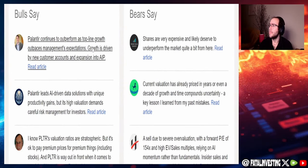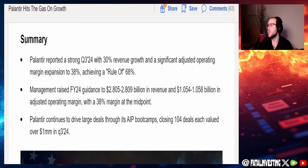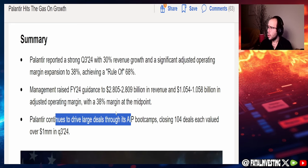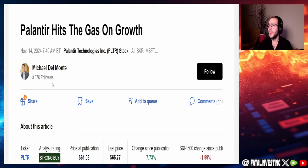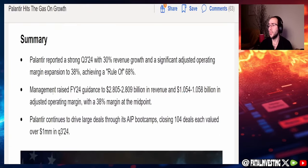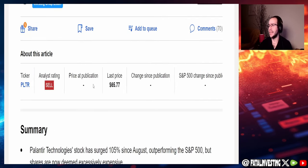There are a decent number of articles covering both the bull and bear cases. On the bullish side, one author highlights Palantir's strong Q3 2024 with 30% revenue growth, significant adjusted operating margin expansion to 38%, and achieving the 'Rule of 68.' Management raised fiscal 2024 guidance to $2.805–$2.809 billion in revenue and $1.054–$1.058 billion in adjusted operating income. The author is very bullish based on deal momentum through AIP boot camps closing 104 deals and increasing guidance.